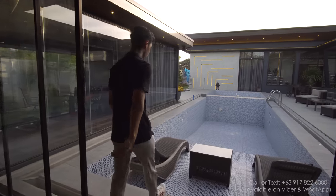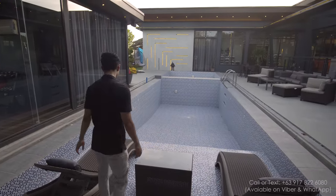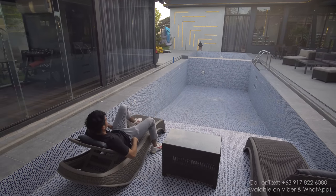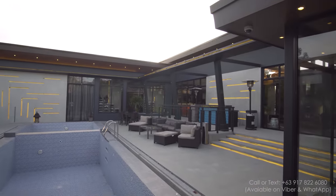I want to point out the special design of this place — it's supposed to have water and people just sit here and relax. That's what you look at right there. It's just a really nice place to relax.